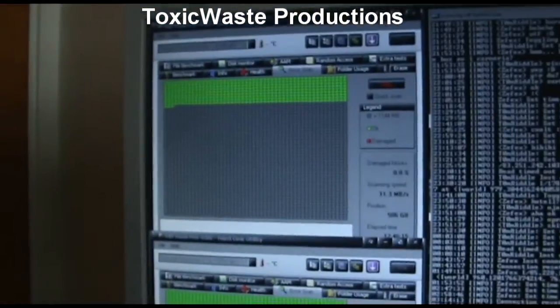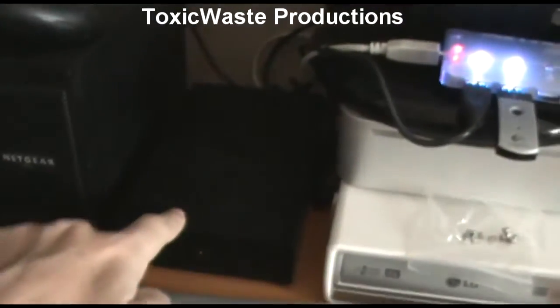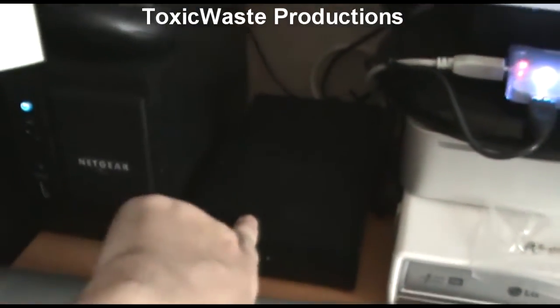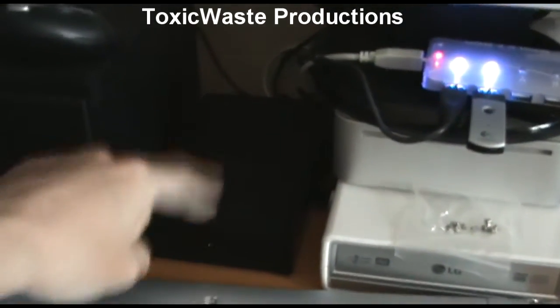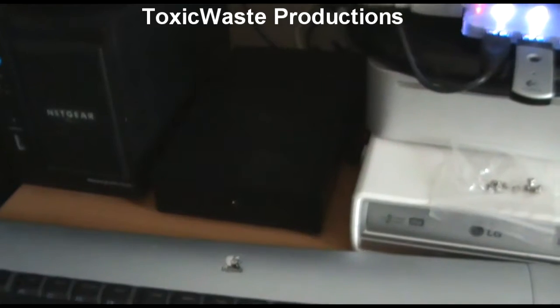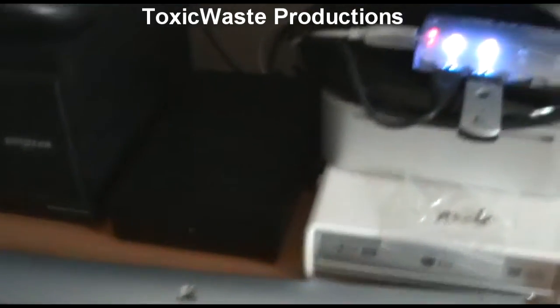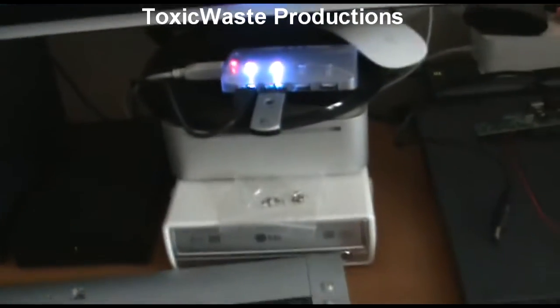Yesterday while I was out trash picking, I found this 500 gig drive. I'm quite confused because several files on it are the same as files on my server — not sure how that could happen. I've just changed the password so things should be good.